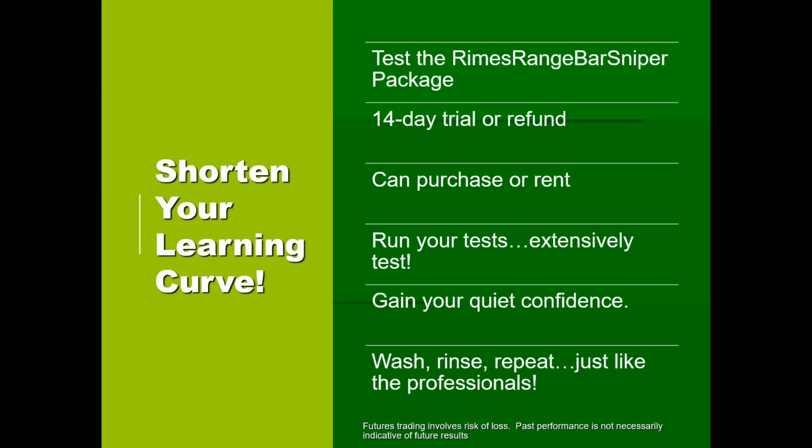You can shorten the learning curve. You can test the Rhymes Range Bar Sniper package — there's a 14-day trial. If you don't like it by day 14, ask for a refund. You can purchase it or rent it. If you rent, it's a little more than purchasing outright. Run your tests, extensively test, gain your quiet confidence, and then wash, rinse, repeat — exactly like the professionals.